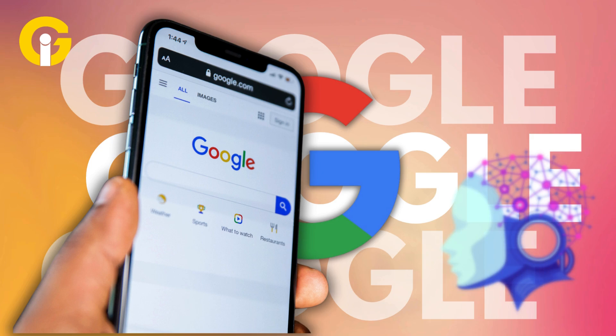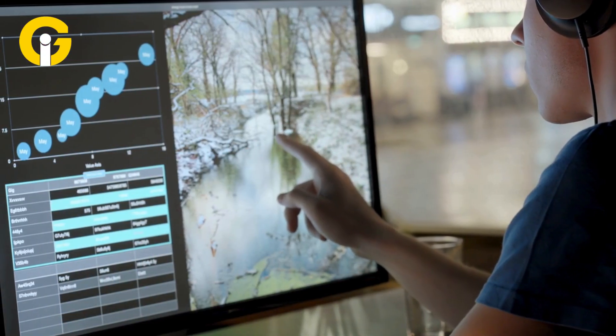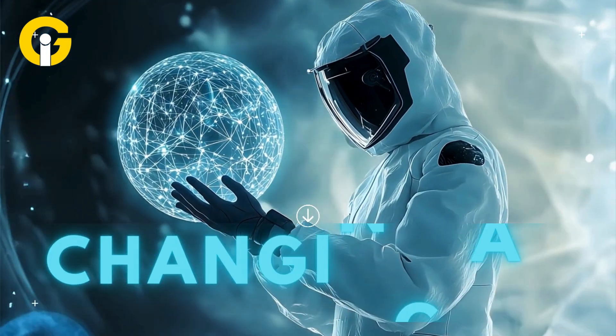Hey, tech and ego fans, Google's Alpha Earth AI is revolutionizing how we map and monitor our planet's climate. Ready to see Earth like never before? Welcome to Gat Insider, your hub for the hottest tech news. Let's dive into this game-changing AI.